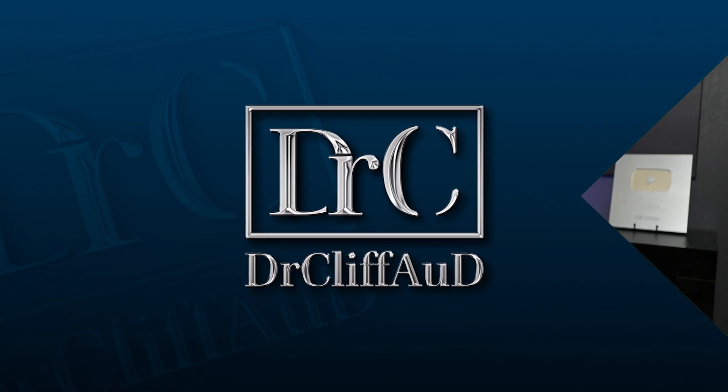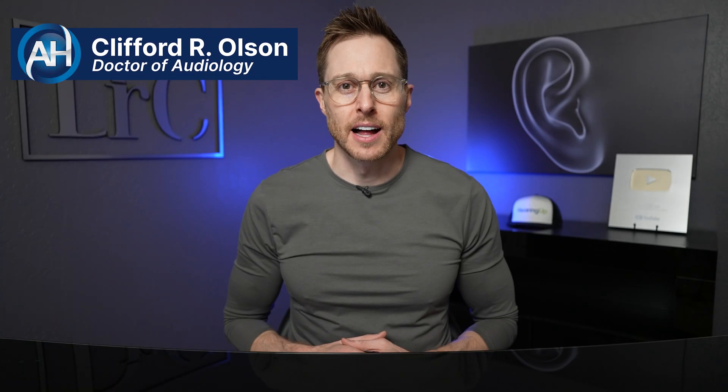Did you know that you can use something like this to inject your hearing aids with steroids? Hey guys, Cliff Olson, Doctor of Audiology and founder of Applied Hearing Solutions in Phoenix, Arizona, and in this video I'm talking about how to get maximum speech clarity from your hearing aids in background noise.